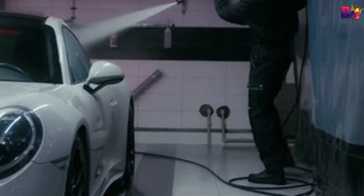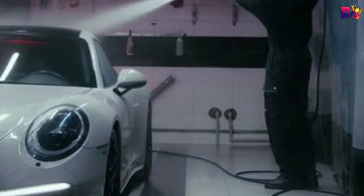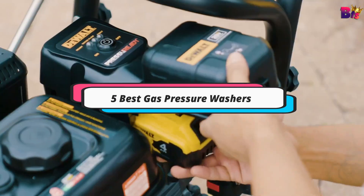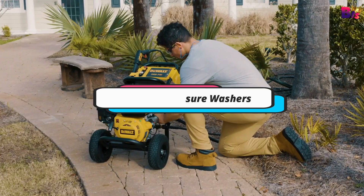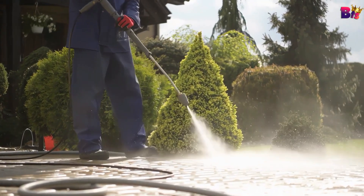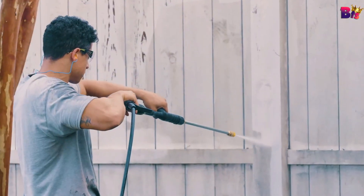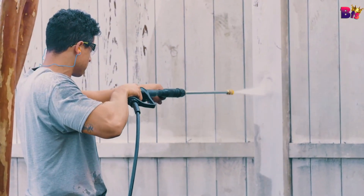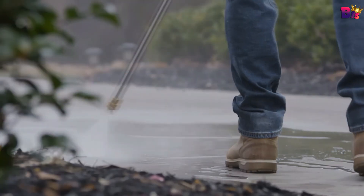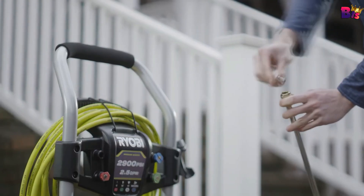Hey everyone! Welcome back to the channel! If you're gearing up for some serious cleaning this year, you're in the right place. Today, we're diving into the top 5 gas pressure washers for 2024. We've scoured the market to find the most powerful, efficient, and reliable models to help you tackle everything from tough grime to everyday dirt. If you want more information on the updated price of the product, make sure to check the product links below in the description box. Let's get started.